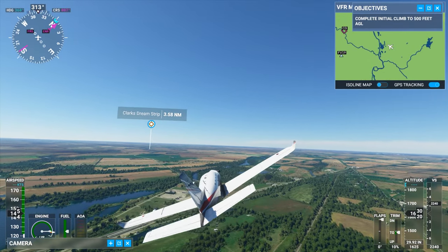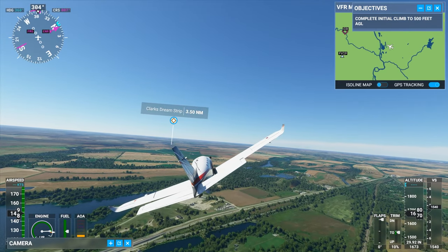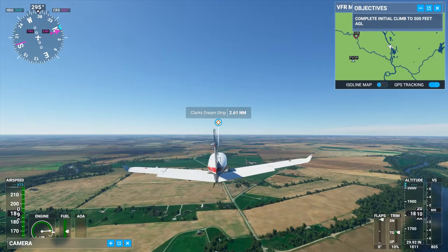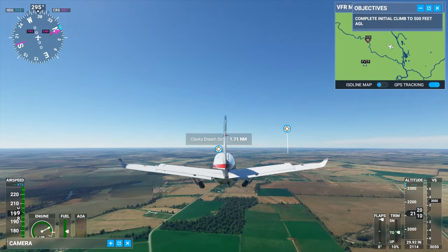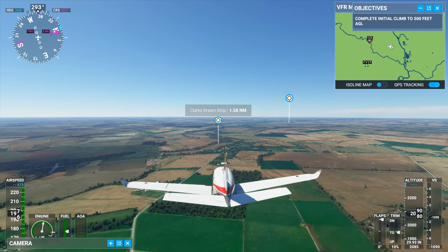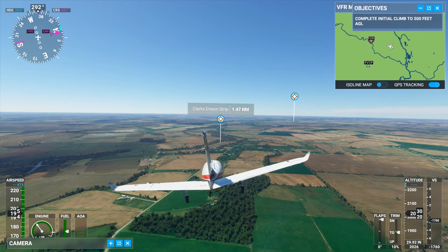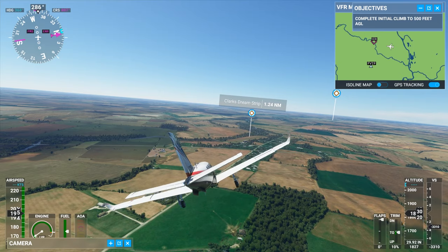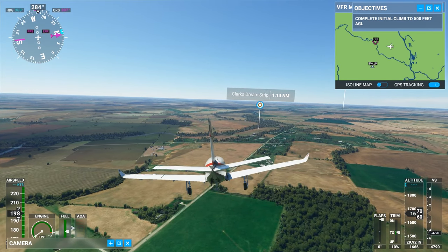Well, let's land at Clark's Dream Strip. I have no idea what that is, but let's see if we can find it. Keep in mind I have absolutely no idea what I'm doing, so this is going to be an incredibly messy landing, but I suspect we shall survive.